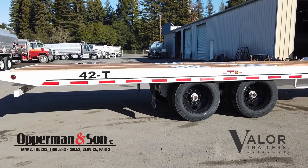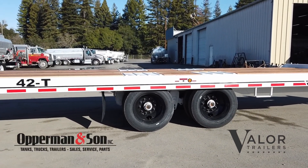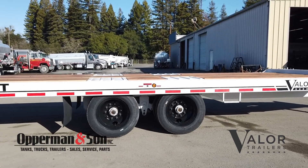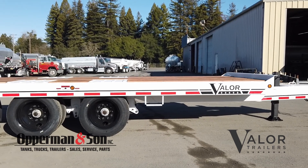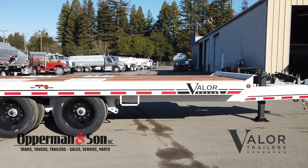If you're looking for a contractor-grade tilt deck trailer that is designed to work 7 days a week, 365 days a year, then look no further than Valor Trailers, stocked and sold by Opperman and Son.